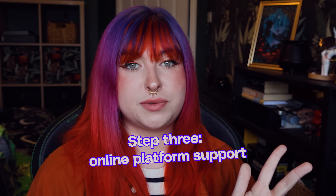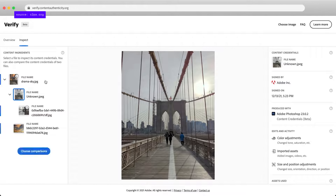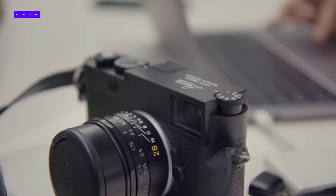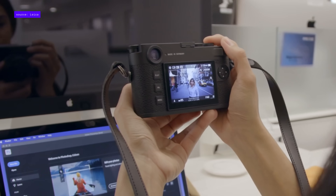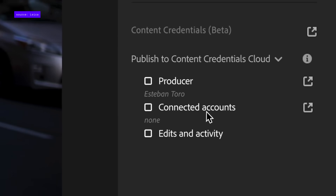Step three: online platforms will then scan images uploaded into them for these metadata credentials, and provide that information to their viewers. Alternatively, if you have any picture and want to check whether it carries content credentials, you should be able to do so via a separately hosted database. For example, if I took a picture on a Leica M11P camera, which supports the C2PA standard, it should log all the important information — such as the camera settings, date and time, and even location — and embed it into the file itself. I can then put that picture into Photoshop to make edits, and whatever has changed, including which generative AI tools were used, will also be logged in that metadata.